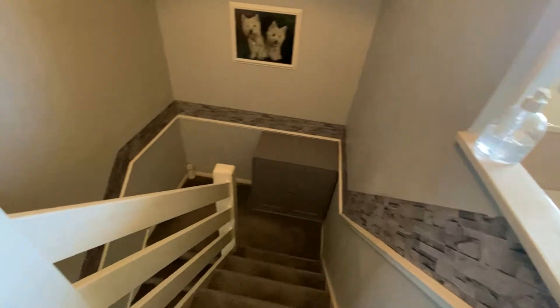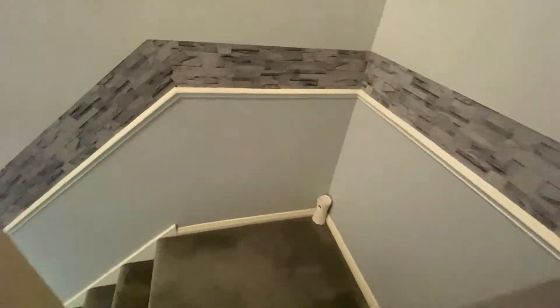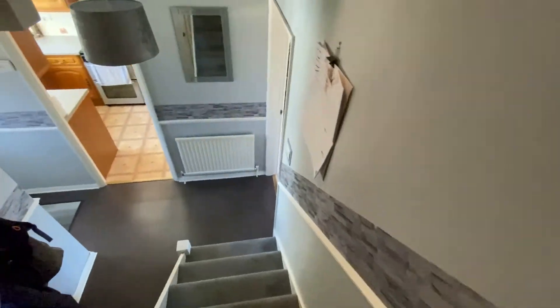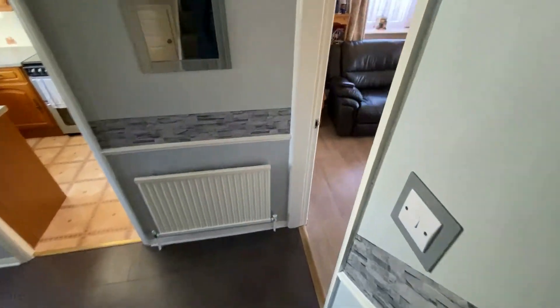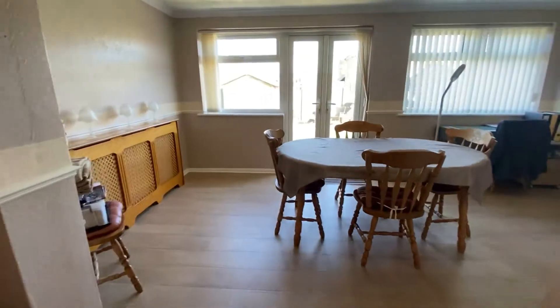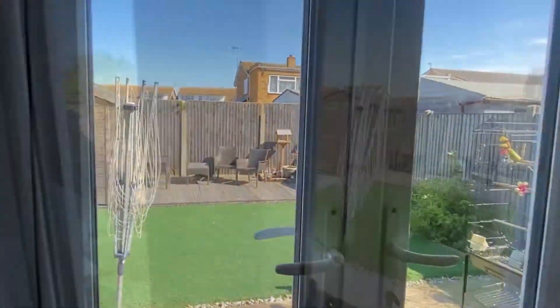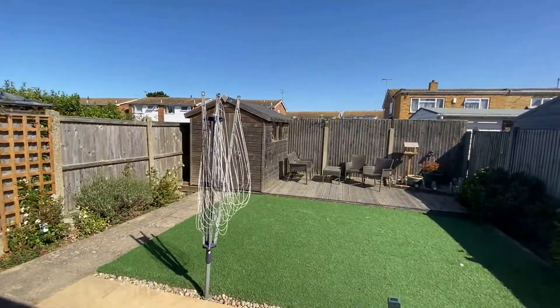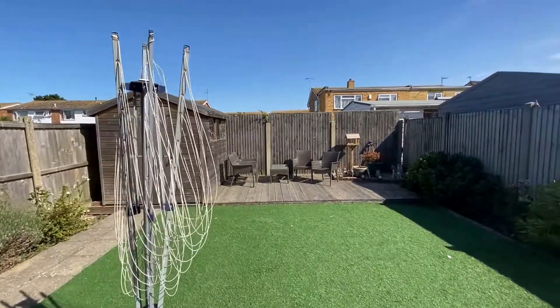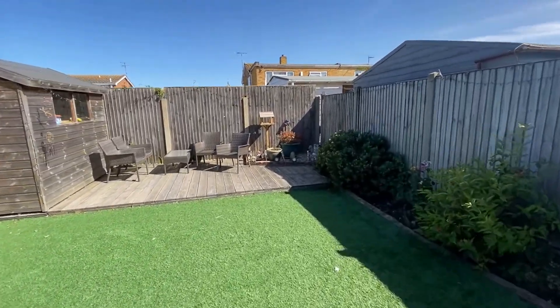Going downstairs and into the rear garden, we're going to recap a few points on this property. This is number 29, Rentham Avenue — a three-bedroom semi-detached family home extended on the ground level to give you that open-plan lounge and dining space. Location-wise, you're only around the corner from plenty of shops, transport links, and local schools, so this could perhaps be the perfect place if you're raising a family.